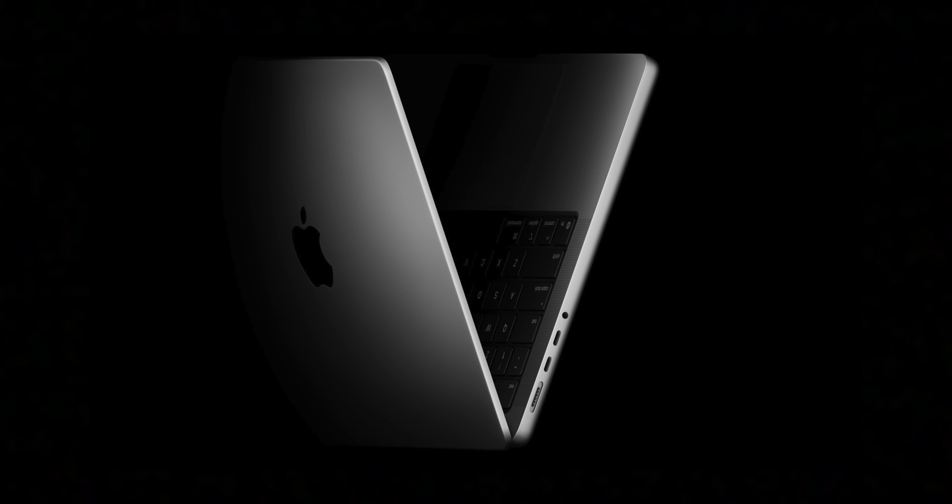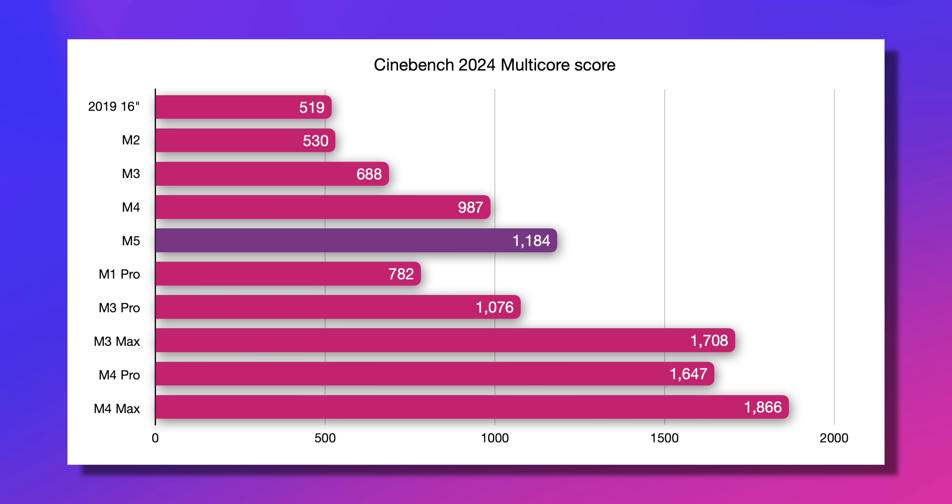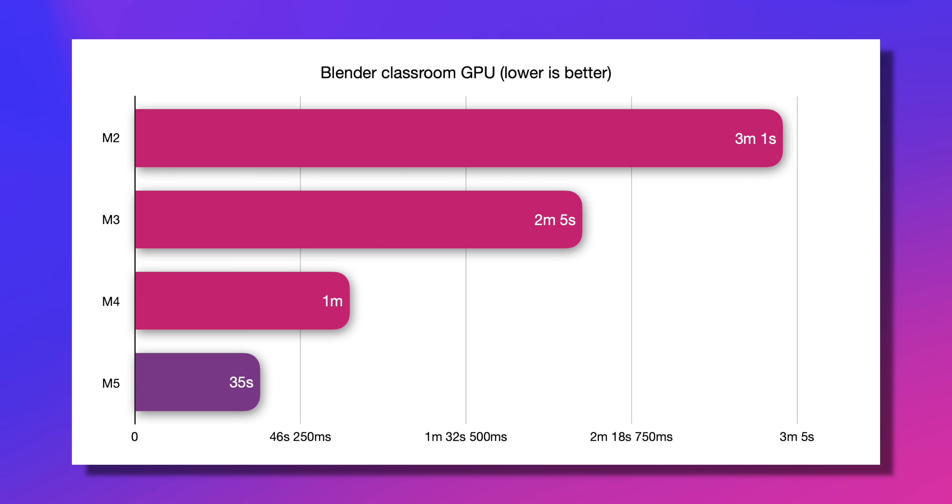Let's bring some of these performance claims to life with hypothetical benchmarks, using the M5 MacBook Pro's press release claiming 20% faster CPU. If we pull up my Cinebench 2024 numbers, that means it's absolutely clobbering the M1 Pro and even beating out the M3 Pro. The M4 Pro and last two Mac chips are going to be still significantly faster, but the M5 is getting closer. It's more than double the performance of M2. But the GPU gains are apparently even bigger — they're claiming 1.7x faster performance in Blender, meaning about 35 seconds compared to a minute in the Blender Classroom GPU render. That is actually freaking crazy.